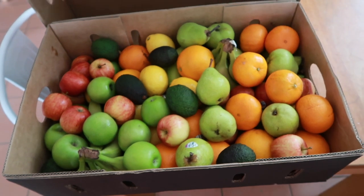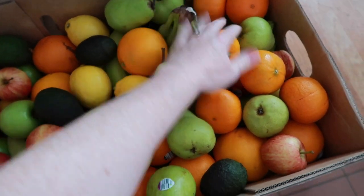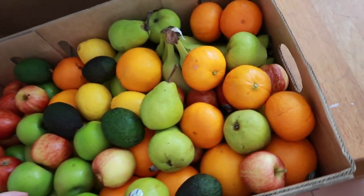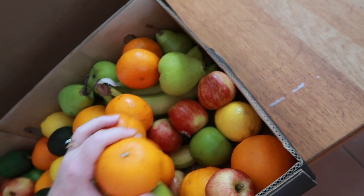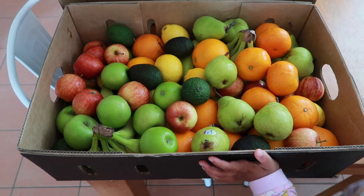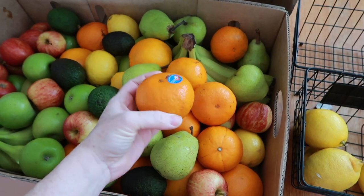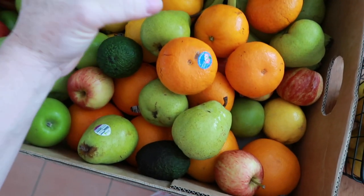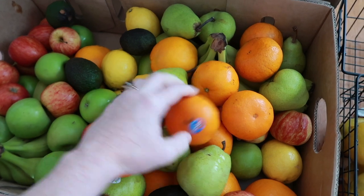Our fruit box just arrived! There's a bit of everything — two hands of bananas, oranges, pears, apples, avocados, and lemons. Oh wait, these are actually mandarins — they're just big ones, we got really little ones last time. That'll be our weekly fruit sorted!